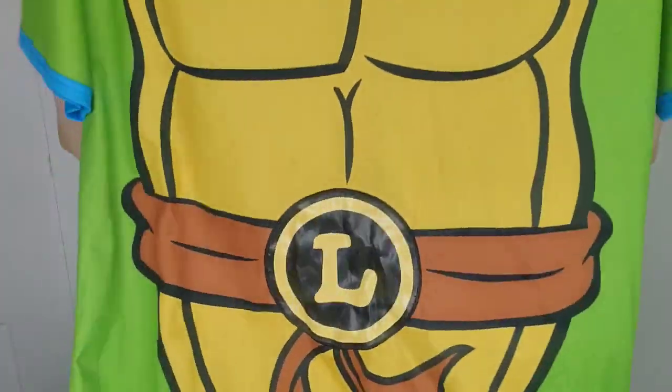Next is Teenage Mutant Ninja Turtles — this is Leonardo's, it's Nickelodeon. It's not vintage, but it's perfect for Halloween. I do like to have Halloween items, costumes and things like that, because they're fun for me and I do think they sell pretty well.